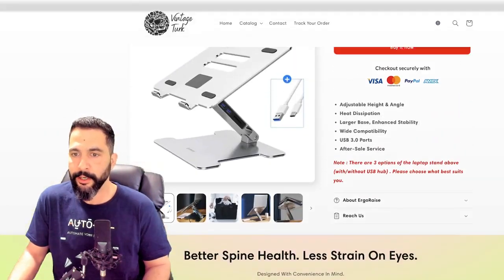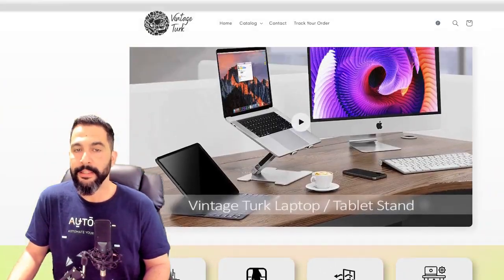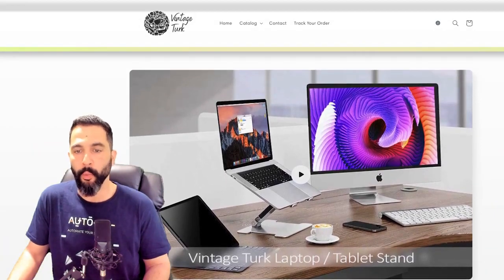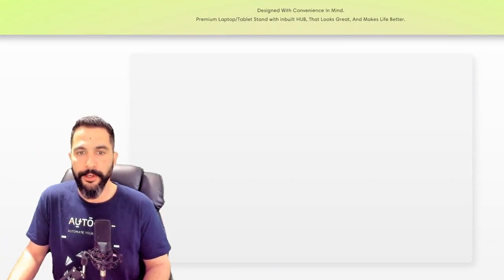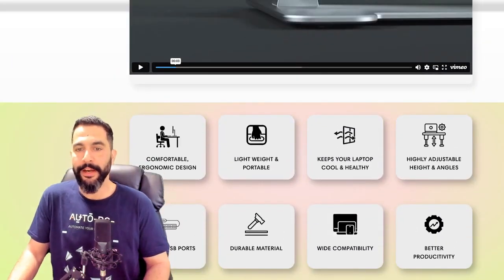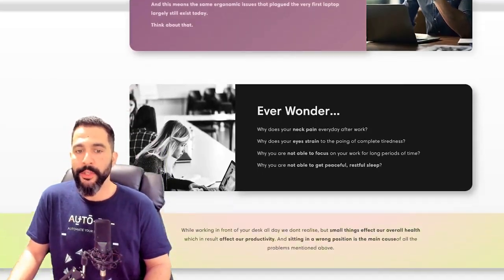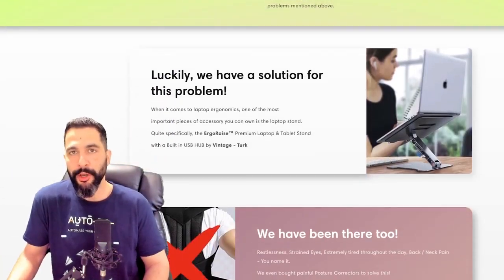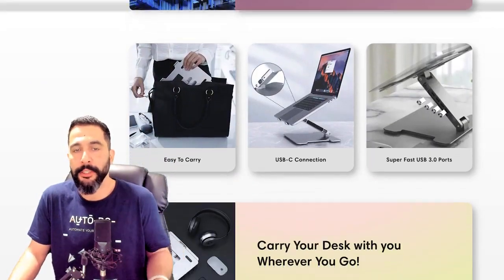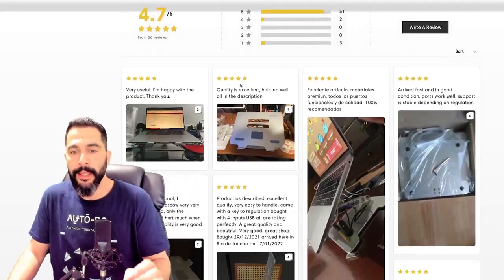There's some product specifications, and as we scroll down the seller did a pretty good job showing what this product is. There's another video here and some custom icons for this product which look pretty good. The more you scroll, the more it looks like a professional company — if you hadn't seen this video, you would have thought this company actually purchases stock for this product because he's doing a pretty good job.